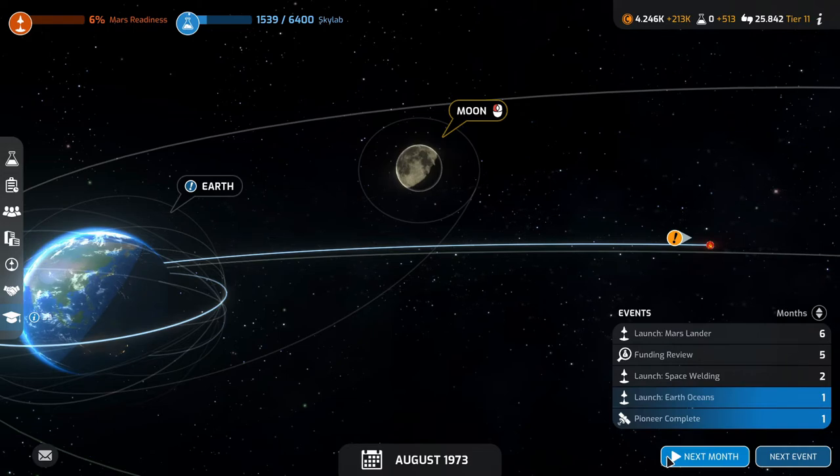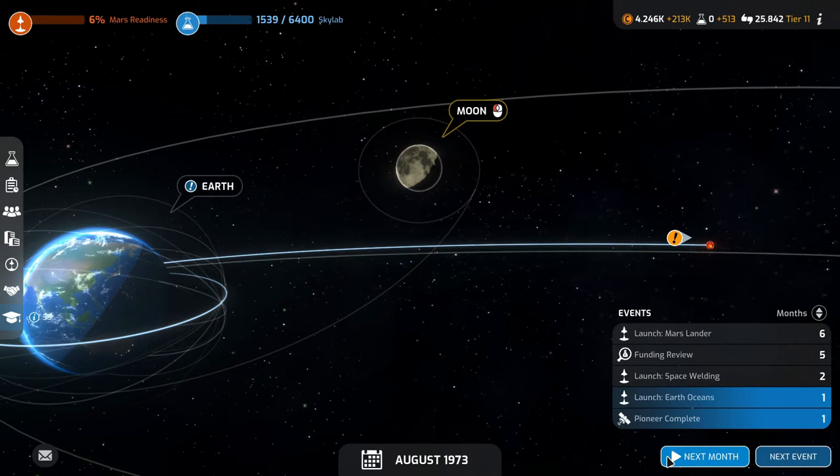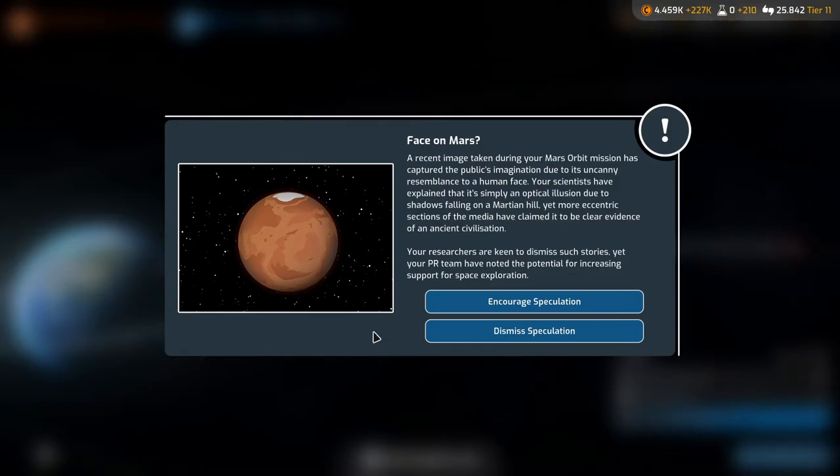The visitor center is now complete — it's an ideal place to convey to the public how crucial space exploration is and how exciting it is. Plus 10% total rewards for successful request missions — I hope that includes the ones we already have going. Our Pioneer mission is complete in a month and we're launching Earth Oceans in a month as well — not bad.